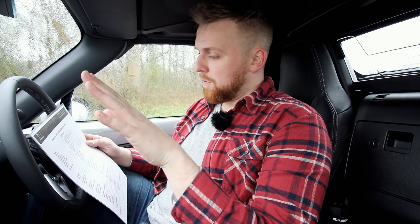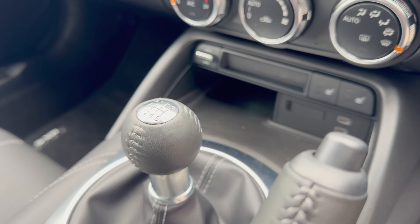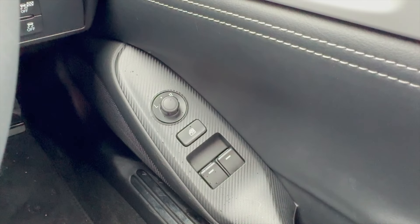I'll talk you through what you get in this car. I hate having a piece of paper and reading from it, but I've not got very long with this car and I've got to get through it. So this is the two-liter Skyactiv-G petrol model - 184 PS at 7,000 RPM, 0-60 in 6.8 seconds, top speed 137 miles per hour.